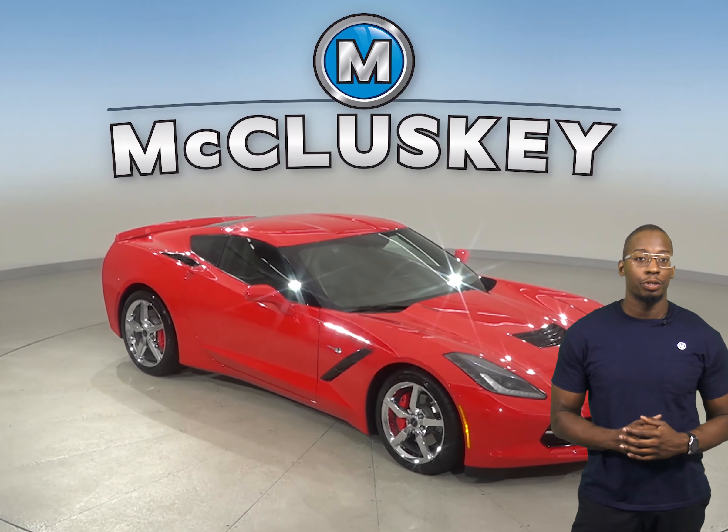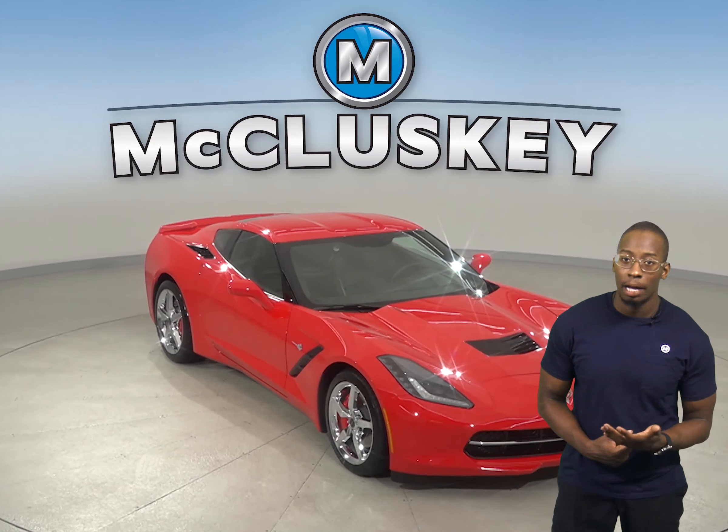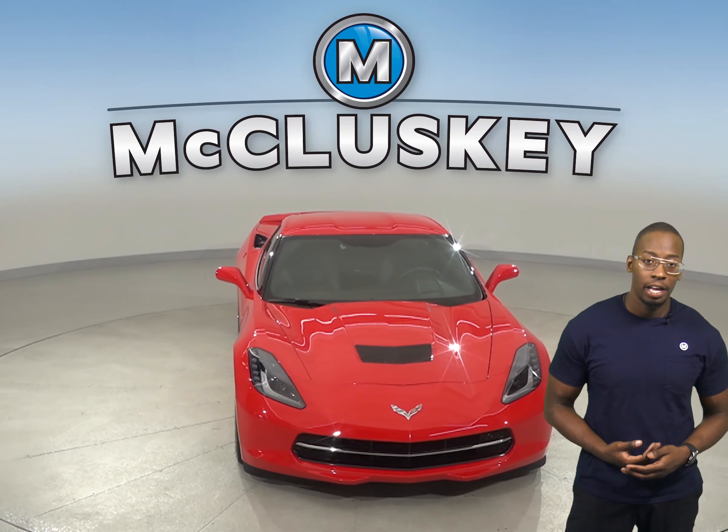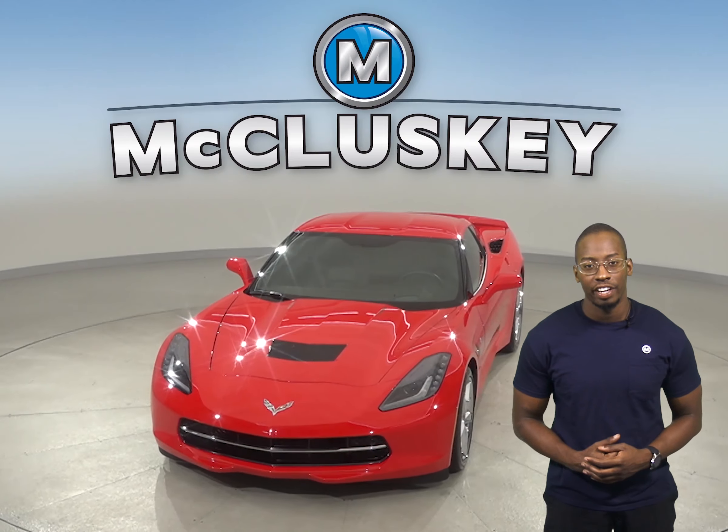If you're looking for a low mileage vehicle that is covered by our free lifetime mechanical warranty for as many miles and as many years as you own it, then check out this 2014 Chevrolet Corvette.